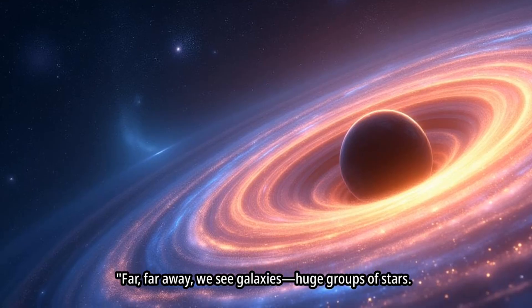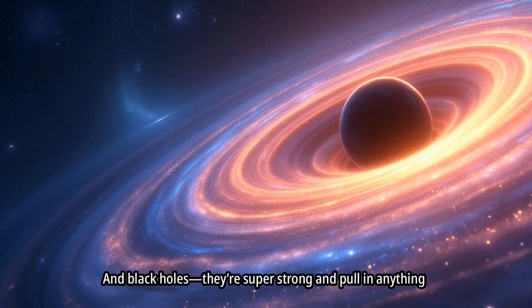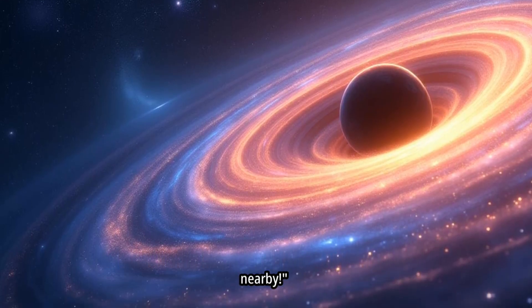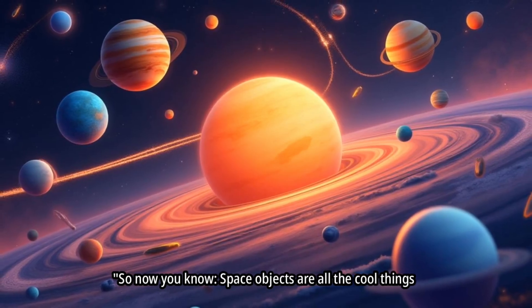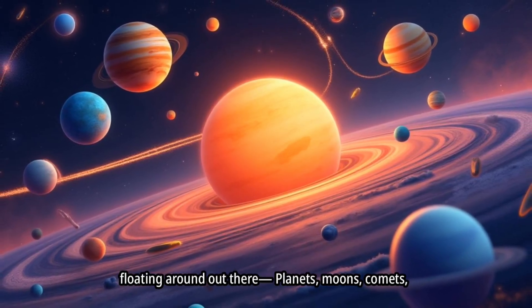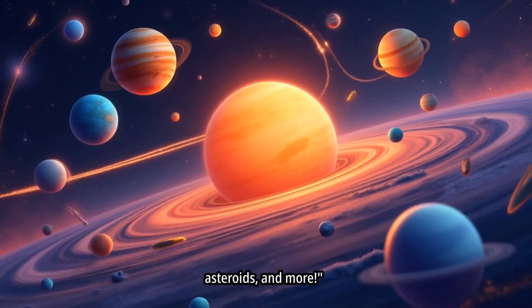Far, far away, we see galaxies — huge groups of stars. And black holes — they're super strong and pull in anything nearby. So now you know, space objects are all the cool things floating around out there: planets, moons, comets, asteroids, and more.